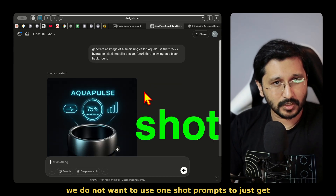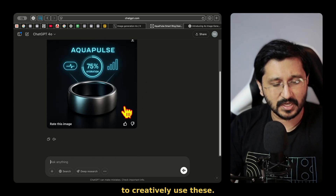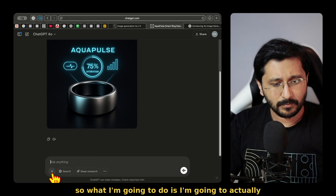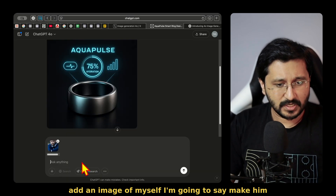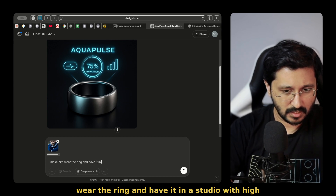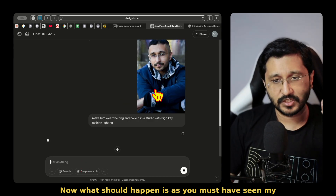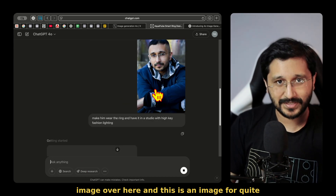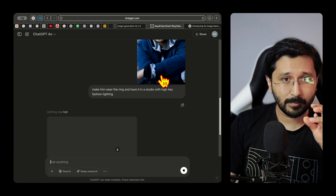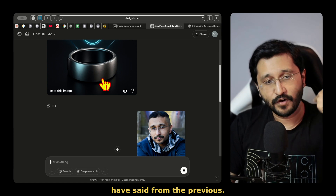We do not want to use one-shot prompts to just get images. We want to also see how you would be able to creatively use these. For example, on top of this, if you want to add this ring onto somebody, I'm going to actually add an image of myself. Now, what should happen is my image is here — this is from quite some time ago because the hair is different — but you can see that this should hold on to a couple of things from my image whilst also merging what I have said from the previous.